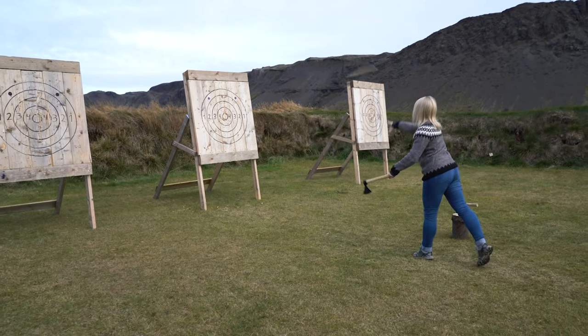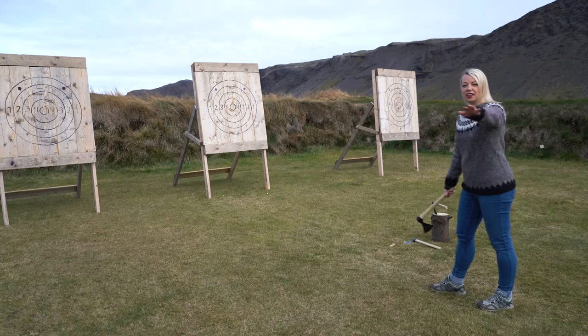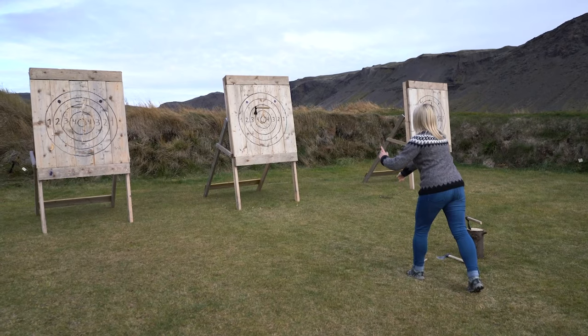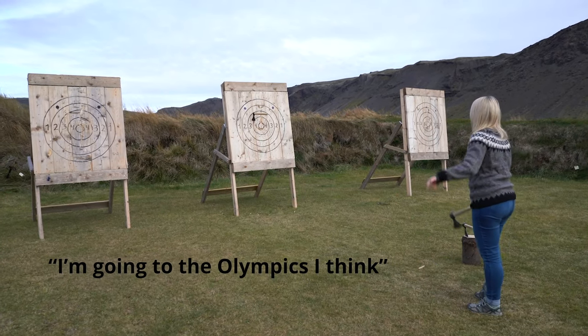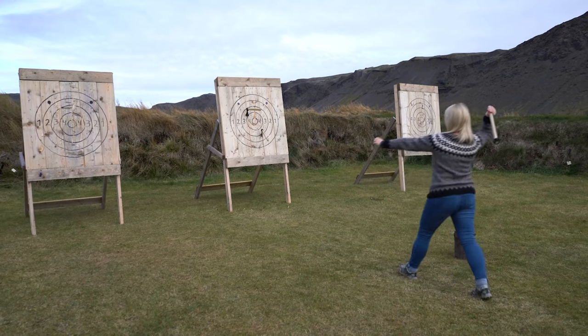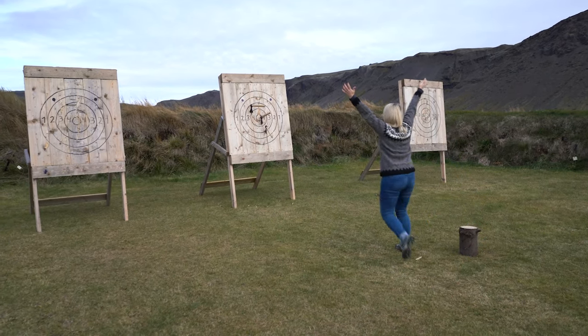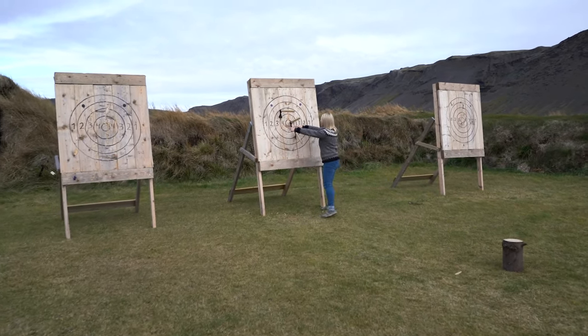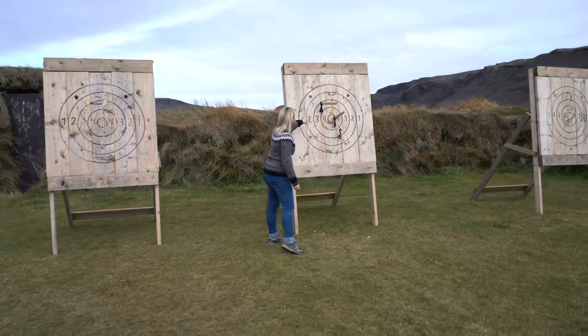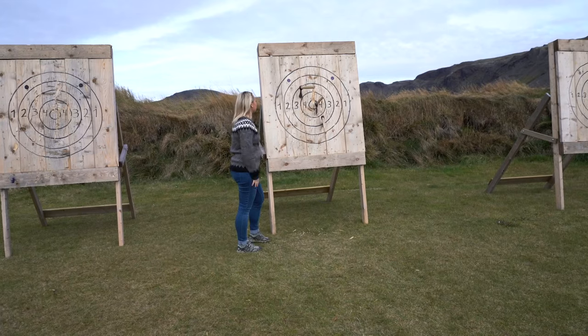There you go! This one is for the gold — coming back! Yes! I'm going to the Olympics, I think. Did you see that? Oh yeah, that is what I'm talking about. I feel like a true Viking now!